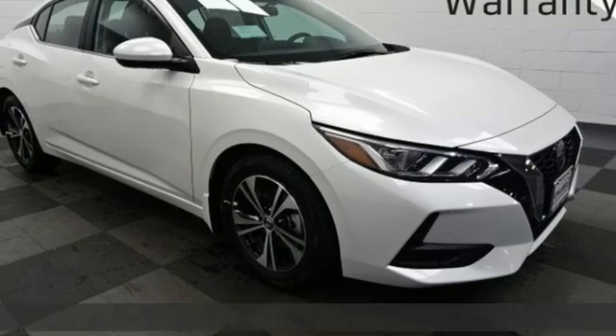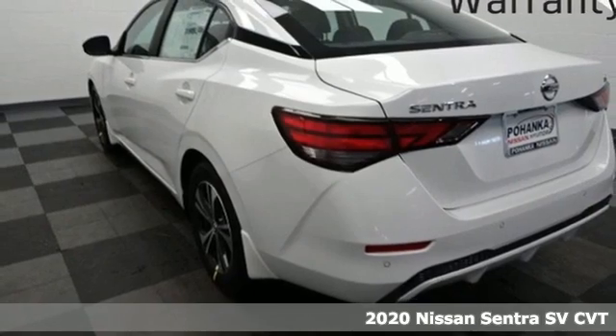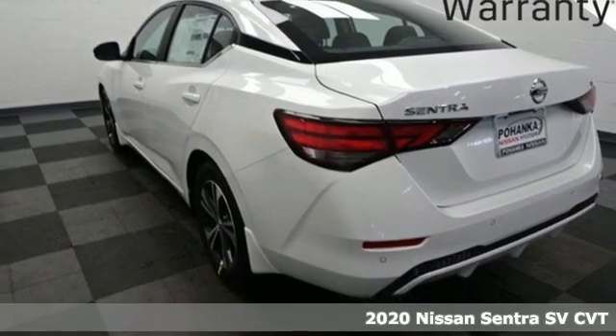It's a new 2020 Nissan Sentra. Who says your commuter car has to be a commuter car? Upgrade your drive with this Sentra.